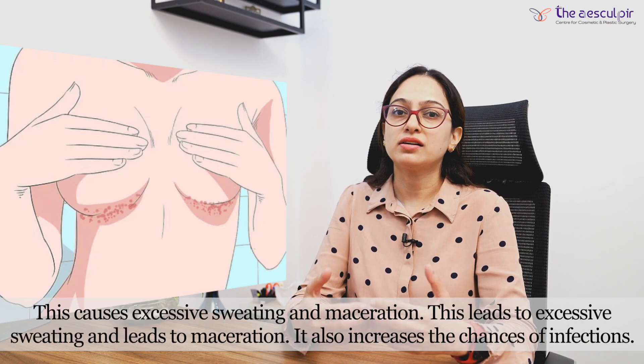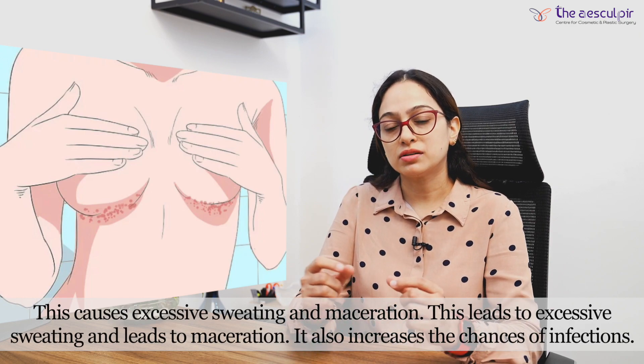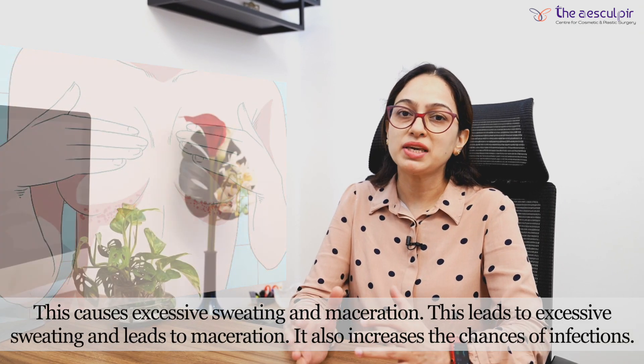When breast size is very large, skin folds form underneath. Due to sweating in these folds, moisture accumulates, which can lead to skin infections. These infections are an additional medical reason why surgery may be indicated.